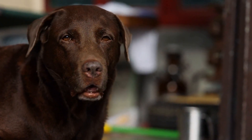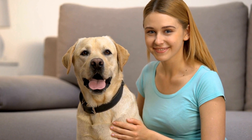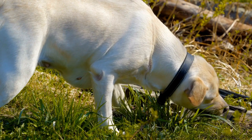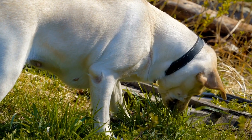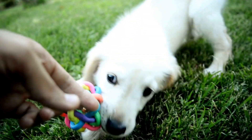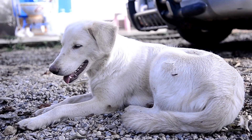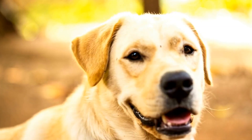Shiba Inus have a dense double coat that sheds heavily twice a year during shedding seasons. Daily brushing is necessary to remove loose hair and prevent matting. Outside of shedding periods, Shibas have a self-cleaning and odorless nature — they are meticulous groomers themselves, and bathing is only required on an as-needed basis.